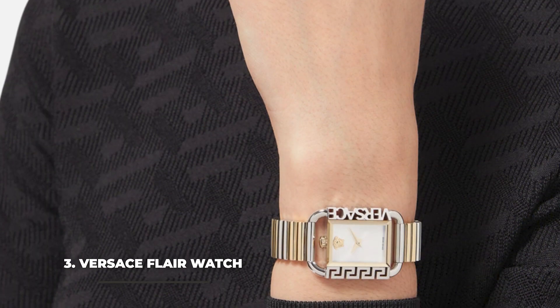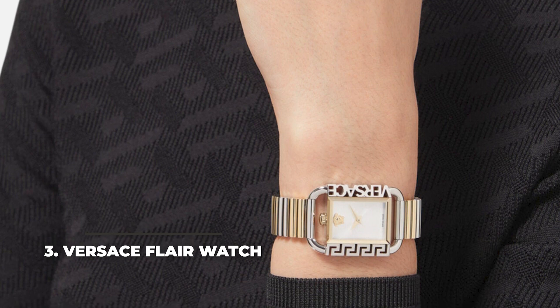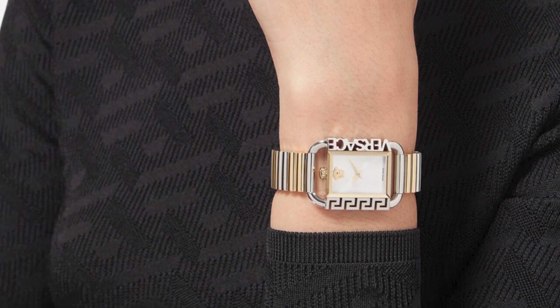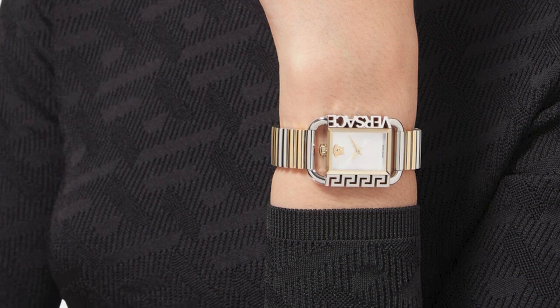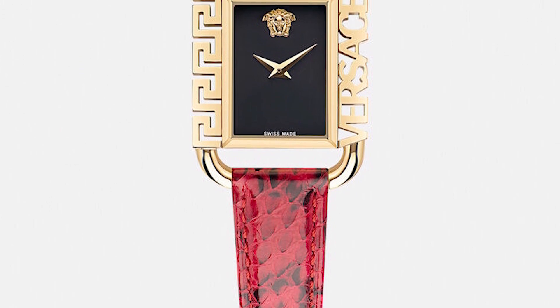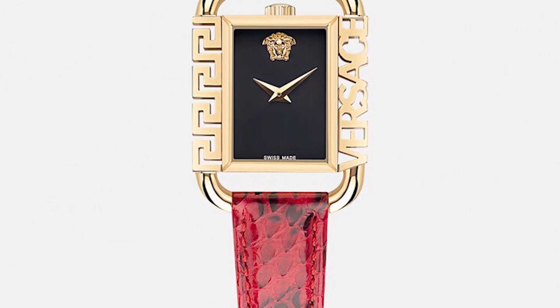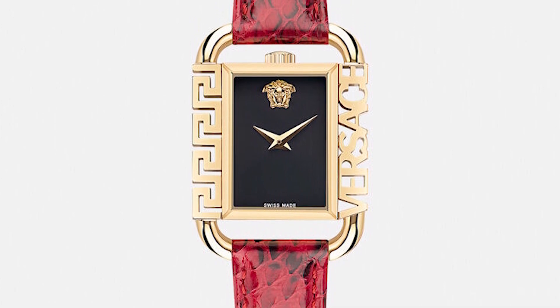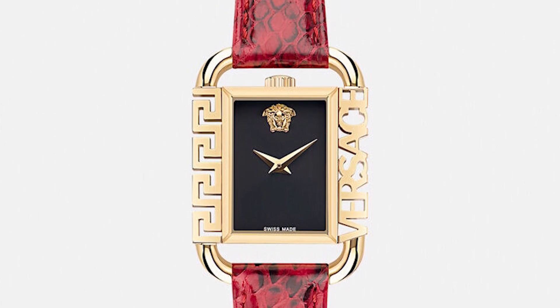Number three: the Versace Flare watch. With one of the most stunning designs we found, the Versace Flare watch is a must-have for fashion-conscious women. Its rectangular shaped case matches the stainless steel bracelet, giving it a superb look. The watch itself might not be as functional as others on the list, but the style is undoubtedly one of the most impressive.